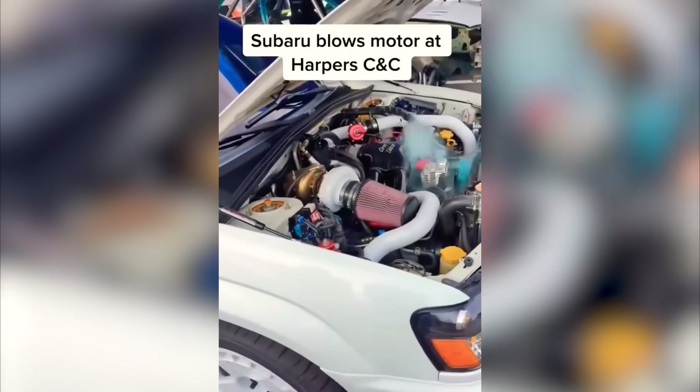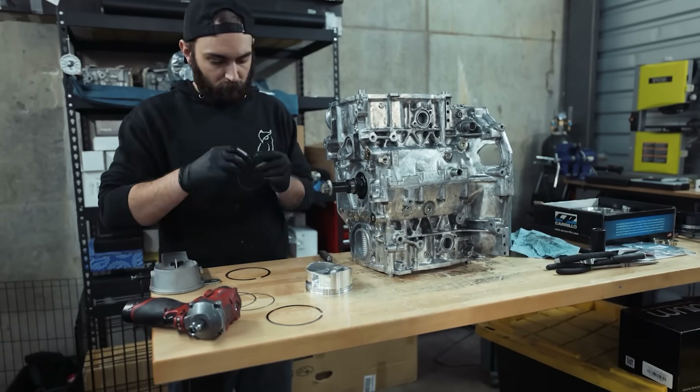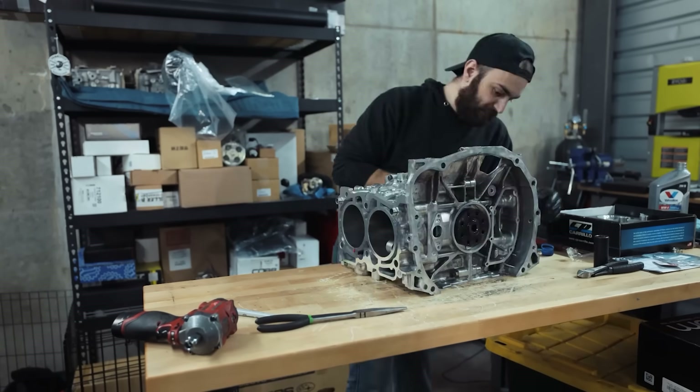Whenever you tell people EJs are fantastic engines and they're outside of the Subaru community, they typically tend to believe that these engines just randomly spontaneously combust — that they're very unreliable. They are not fuel efficient, and I will agree with that. But they are the best engine that Subaru has produced, and that's not just from a design standpoint, but as a total collective of every Subaru engine ever made. That leads us to our first point: availability of parts.